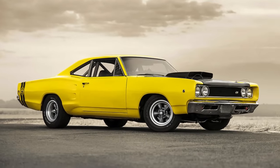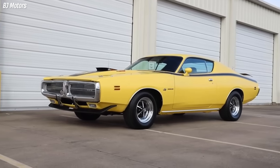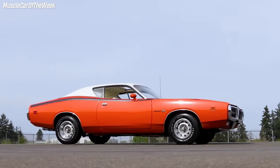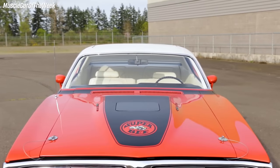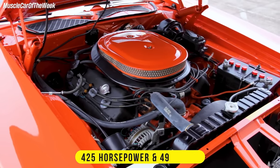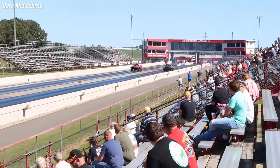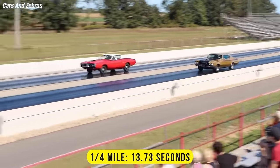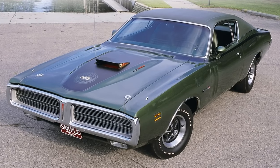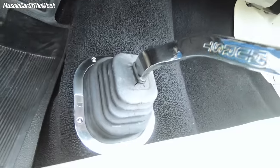Number 3: The Dodge Super Bee was a midsize muscle car produced between 1968 and 1971. In 1971, the Super Bee adopted the Charger platform, giving it a sleek and aggressive look. The Super Bee offered six different engines to choose from, but the ultimate one was the 426 Hemi V8. This beast unleashed 425 horses and 490 pound-feet of torque, blasting from 0 to 60 in just 5.7 seconds and flying through the quarter mile in 13.73 seconds at 104 miles per hour. The 1971 Super Bee Hemi was a rare and coveted machine, with only 22 units ever made, and only nine of them paired with a four-speed manual gearbox.